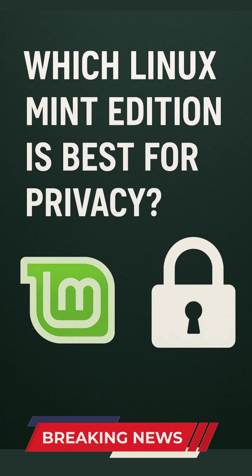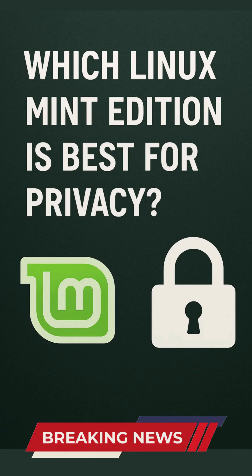Why Linux Mint for privacy? Linux Mint takes a strong stance on user privacy, aiming to collect as little personal data as possible and respecting user rights under GDPR and other regulations. The project's guiding principles stress that your data belongs to you, and transparency about any data collection is a core tenet.